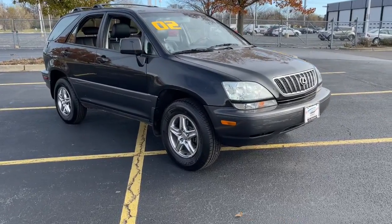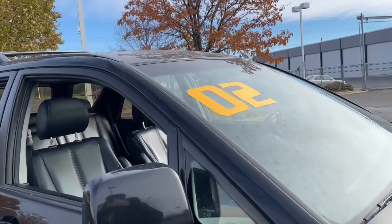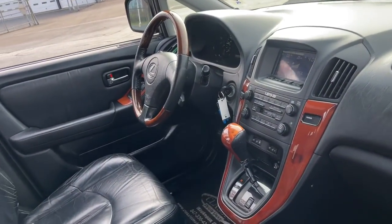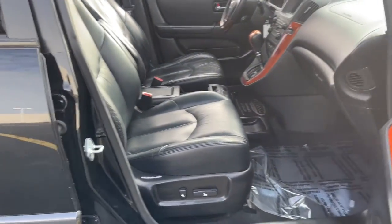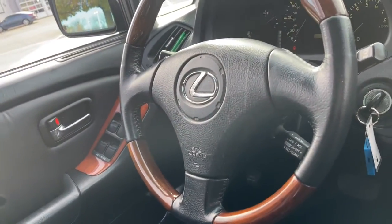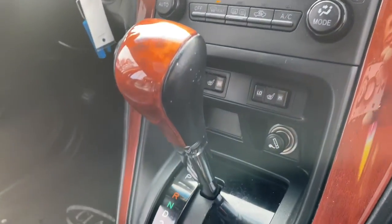You just found the 2002 Lexus RX. With less than 150,000 miles on the odometer, this vehicle stands out from the rest. This striking RX delivers superior comfort and stylish versatility. From its peaceful high-end cabin to its flexible seating options and a host of desirable amenities, this SUV was designed to wow and delight.